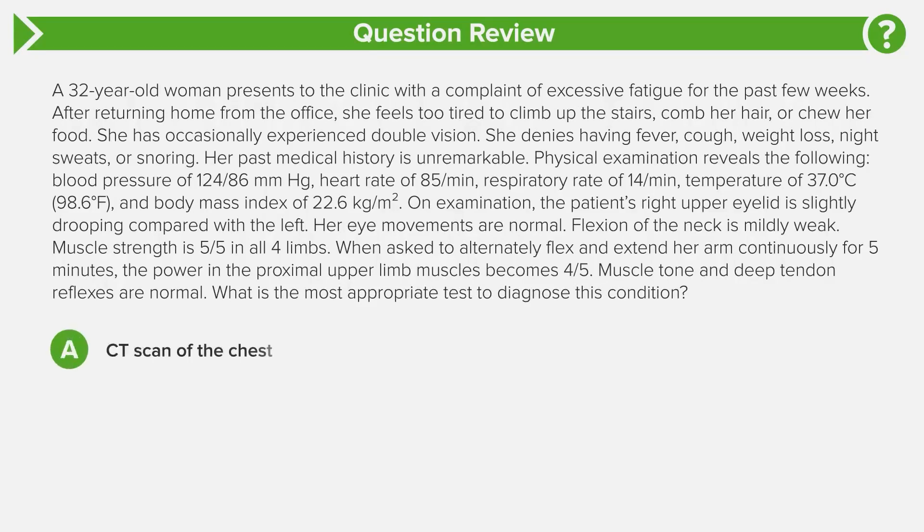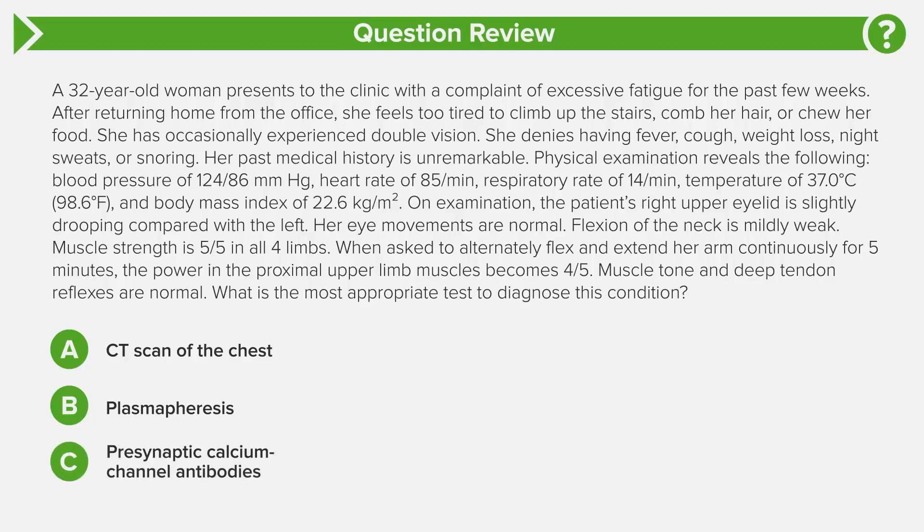Answer choice A: CT scan of the chest. Answer choice B: plasmapheresis. Answer choice C: presynaptic calcium channel antibodies. Answer choice D: single fiber electromyography. Answer choice E: tensilon test. Now take a moment to come to your own answer before we go through it together.